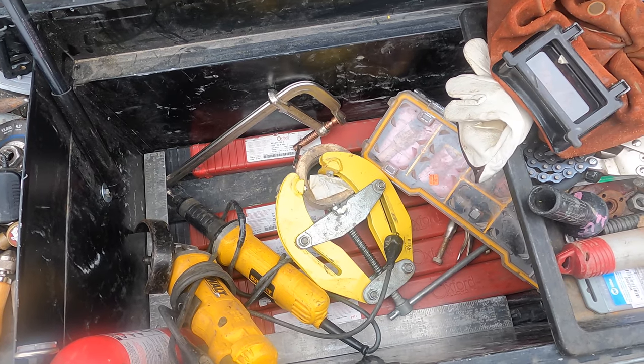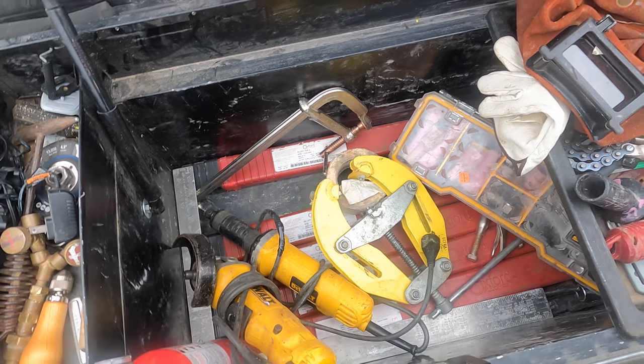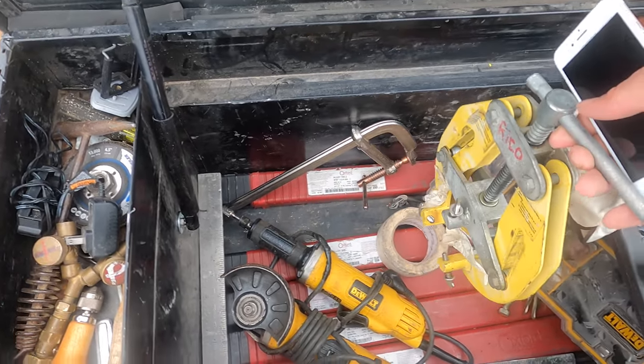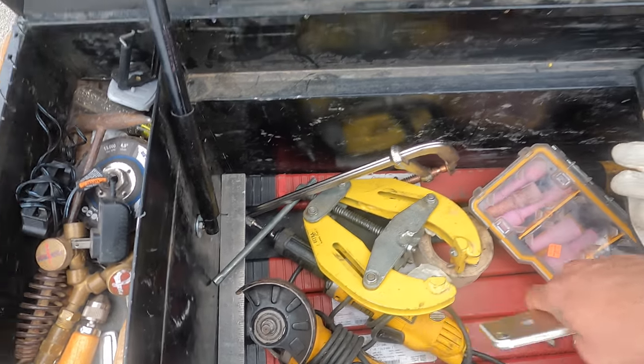You'll definitely need a good pipe clamp. This one goes for about $175. If you can find a used one, go ahead — just make sure everything works. This one goes from 2 to 6 inch. I also have another one that goes from 6 to 12 inch — I recommend getting that one too, it goes for about $220.